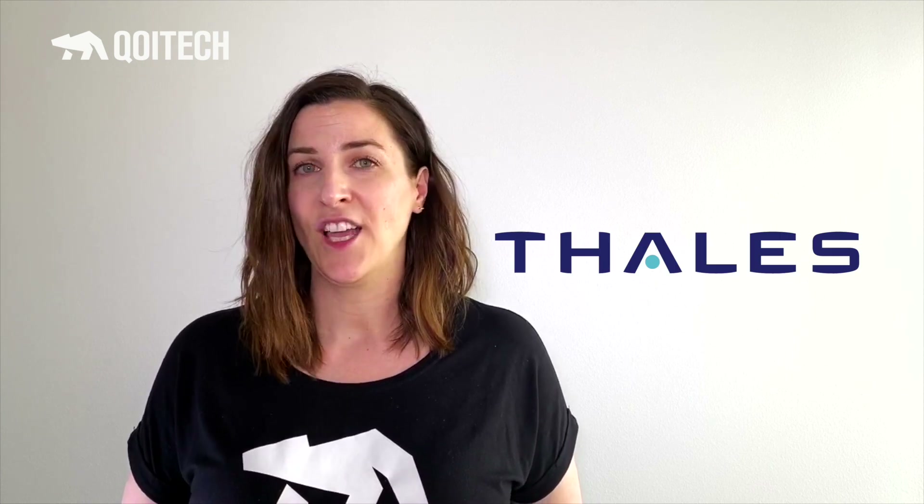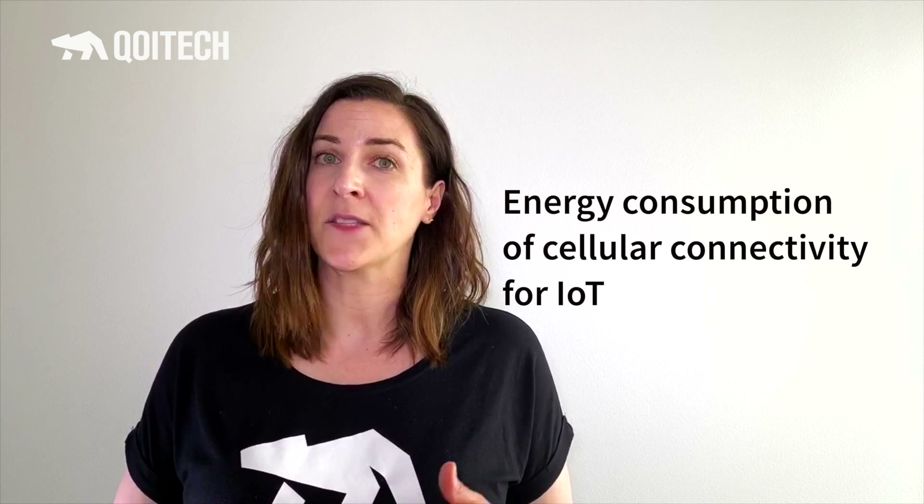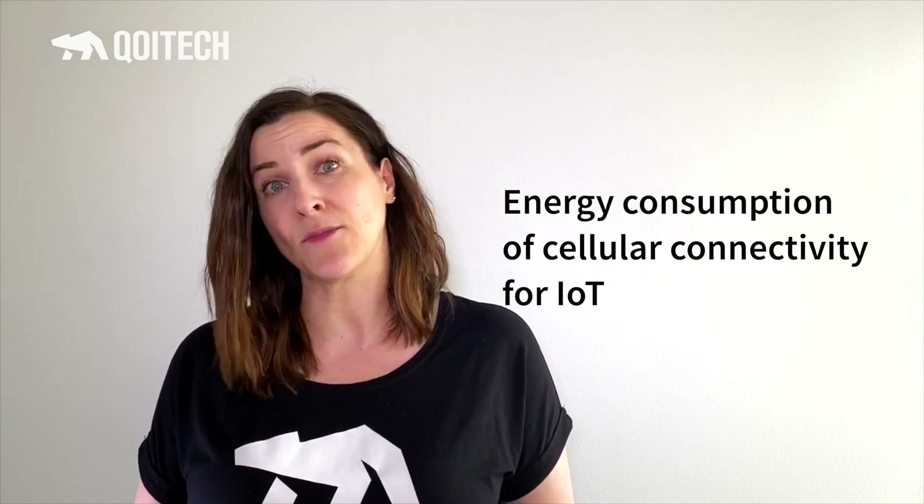Hi, I'm Vanya. Long battery life is very crucial for leveraging the benefits of IoT. Picking the right connectivity for your product and your use case, and integrating really well, is a big step in reaching that product longevity. Curious about IoT connectivity and energy efficiency, we teamed up with Thales to dig into the details of cellular connectivity for IoT, and specifically the energy consumption aspects of Narrowband IoT and CAT-M.